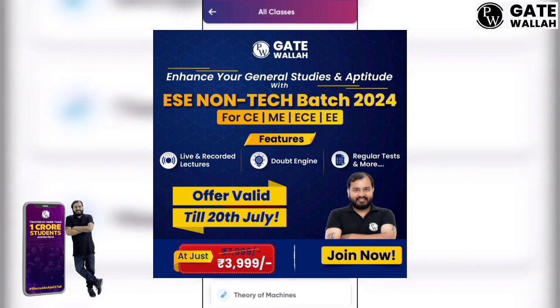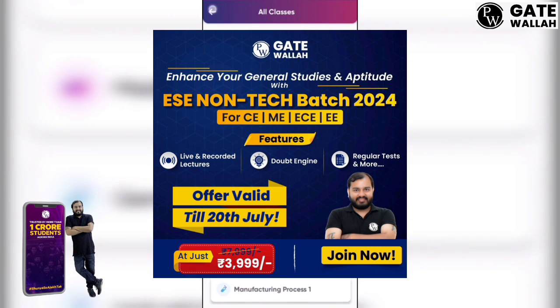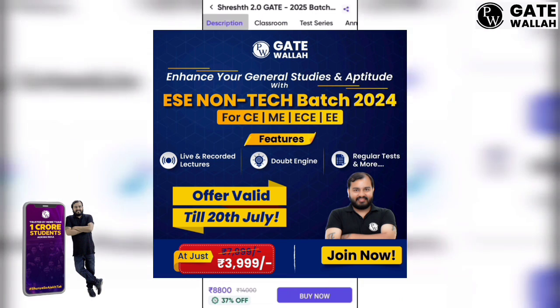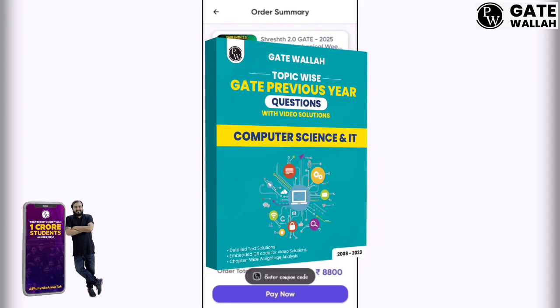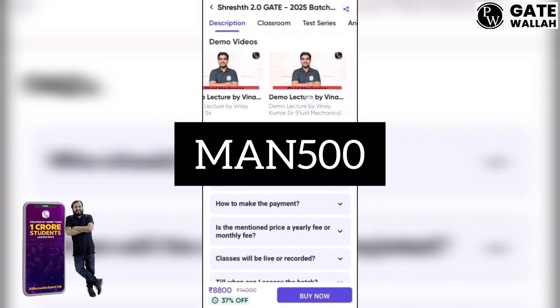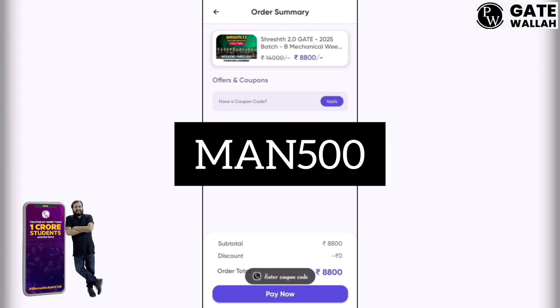For branches like Mechanical, Civil, Electrical and Electronics, there is complete preparation with dedicated faculties and a complete curriculum. If you are appearing in 2024, you can buy the Vijay Batch at Rs. 3,999. This batch runs Monday to Friday with regular tests. You can use my code YUMAN500 to get an instant 500 rupee discount on your purchase.